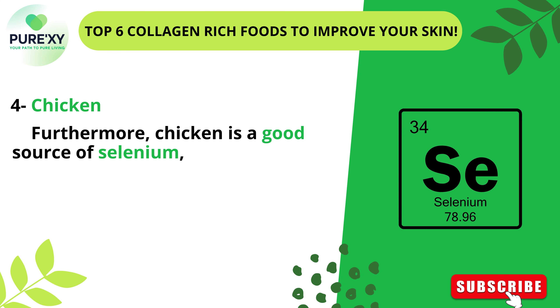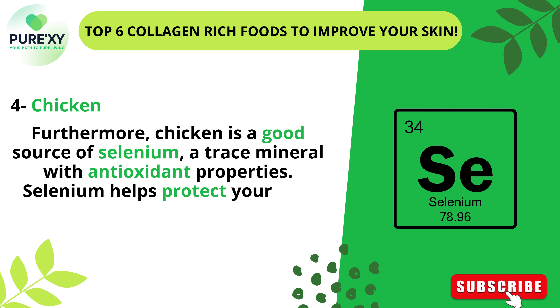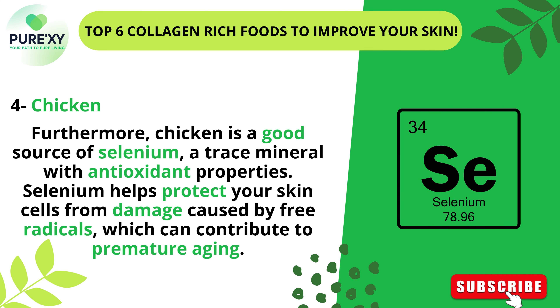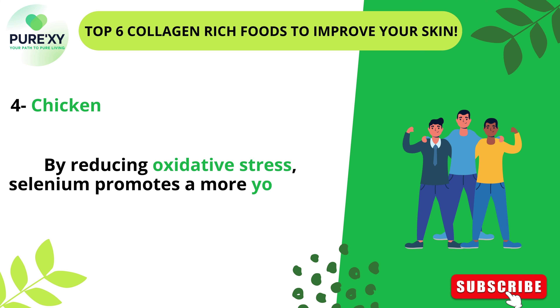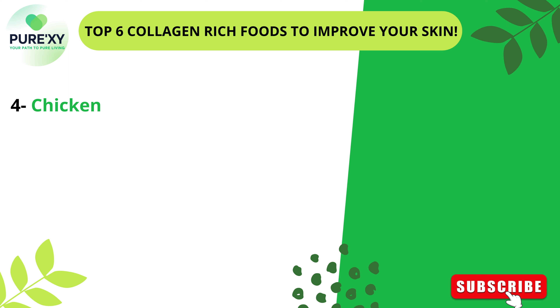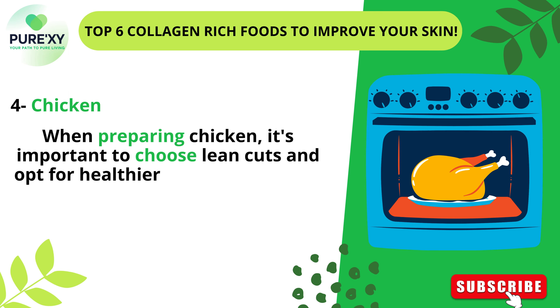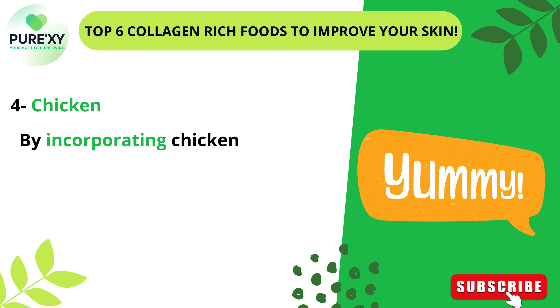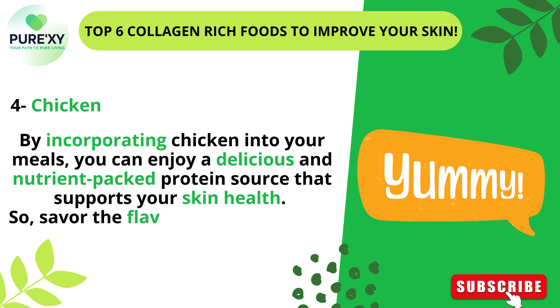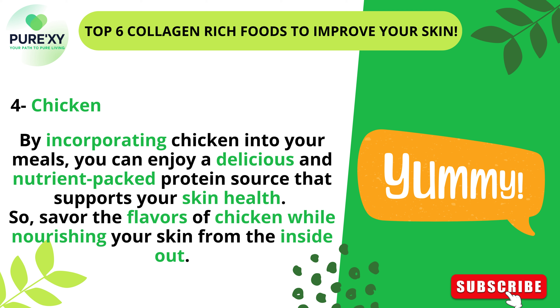Furthermore, chicken is a good source of selenium, a trace mineral with antioxidant properties. Selenium helps protect your skin cells from damage caused by free radicals, which can contribute to premature aging. By reducing oxidative stress, selenium promotes a more youthful and radiant appearance. When preparing chicken, it's important to choose lean cuts and opt for healthier cooking methods, such as grilling, baking, or sautéing, to avoid excessive added fats and oils. By incorporating chicken into your meals, you can enjoy a delicious and nutrient-packed protein source that supports your skin health.